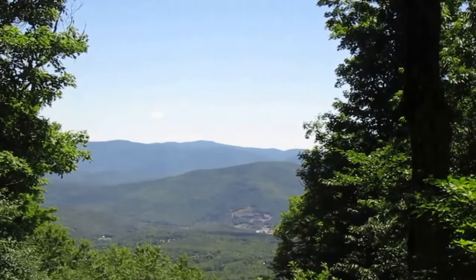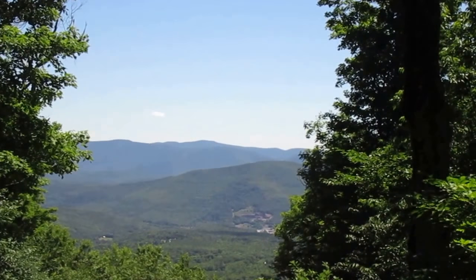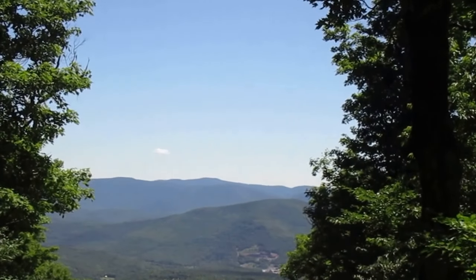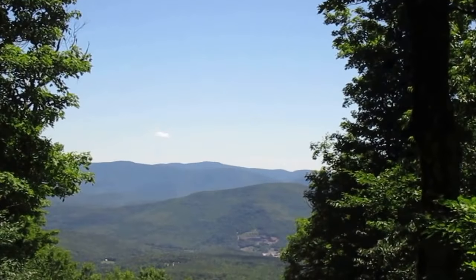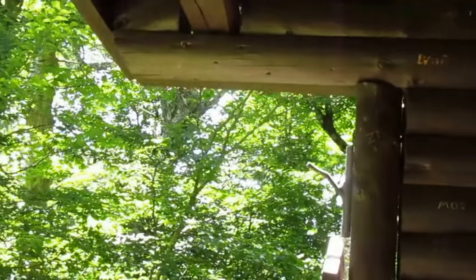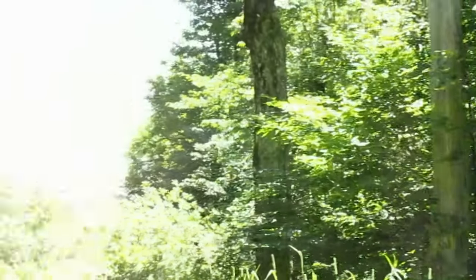It's about a two-mile hike from there, with probably around 1,400 feet of elevation climb over two miles. So yeah, that's the Huntersfield Mountain lean-to. Hope you enjoyed it — definitely come out here and check it out.